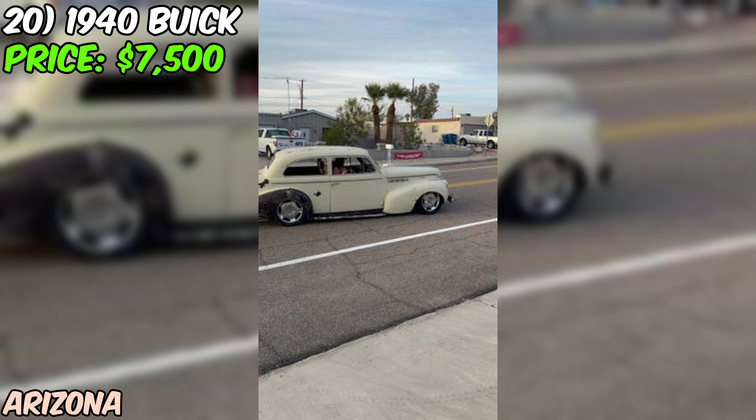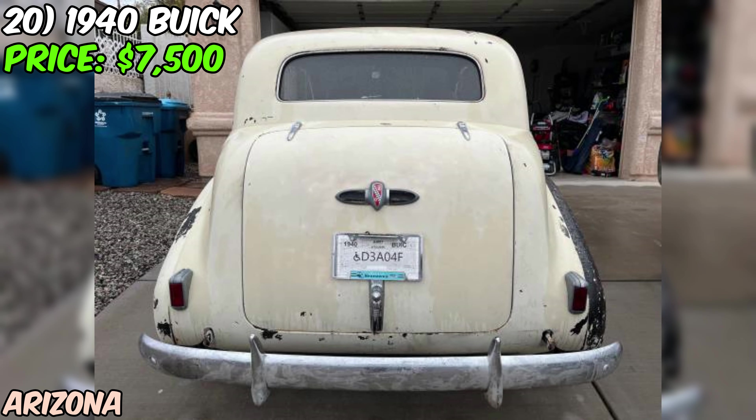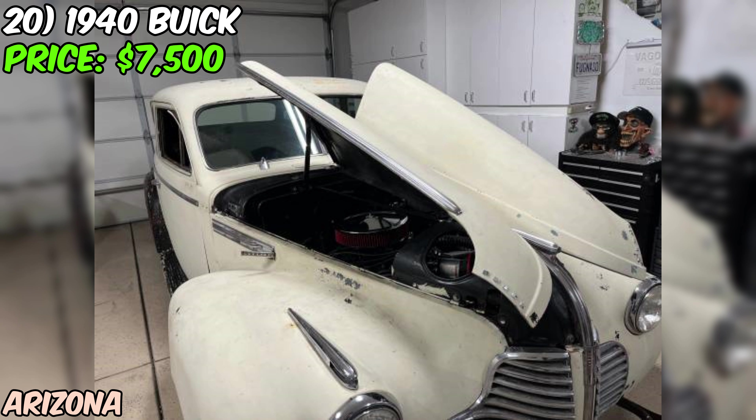If you're ready to take on a piece of automotive history and make it your own, head on over to Craigslist and check out this 1940 Buick. Remember to do your due diligence and give the car a thorough inspection before making an offer. With a little bit of elbow grease and some TLC, this Buick could be the ride of your dreams.